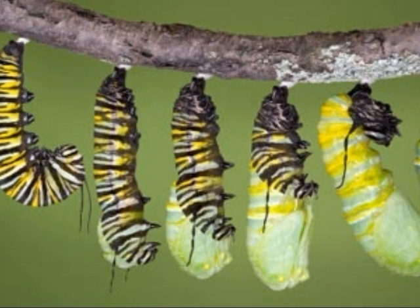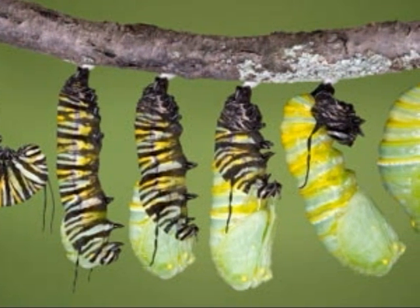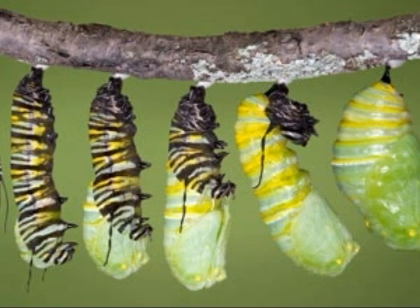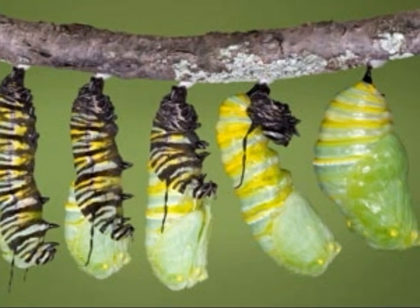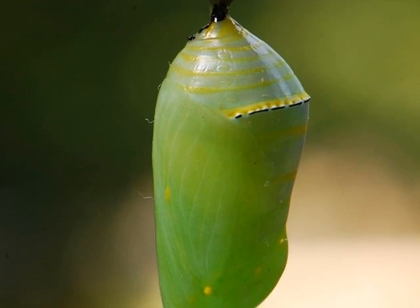Miles is done growing, so he makes a chrysalis. His chrysalis is green to blend in with the trees that surround him. He made it the same color to protect himself from animals. Soon Miles is wrapped up in his chrysalis.